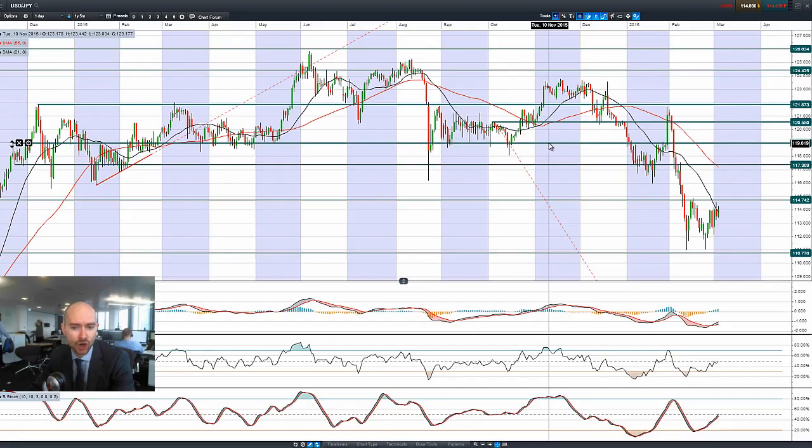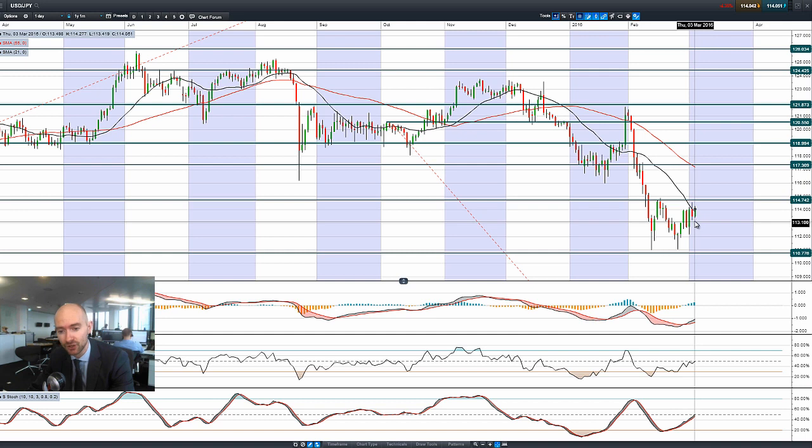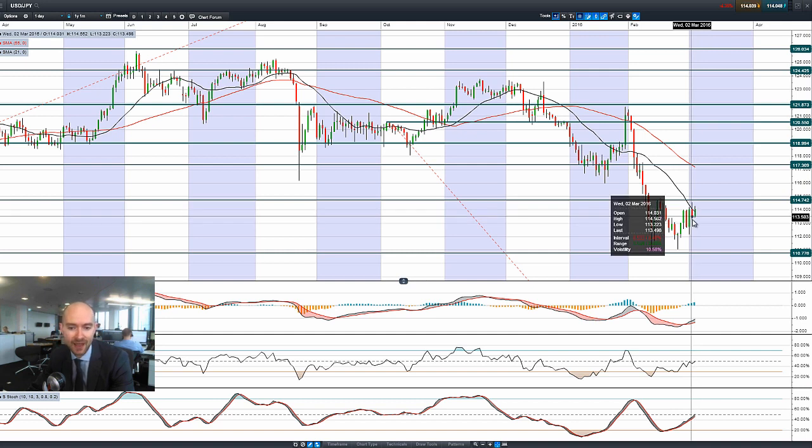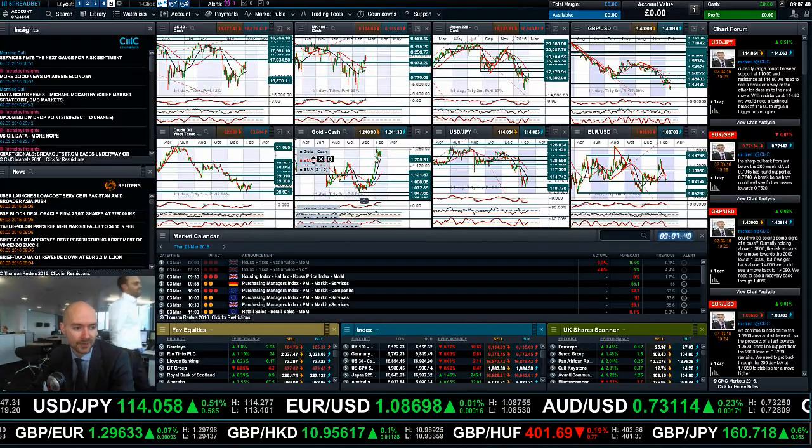Moving on to dollar yen — it had a volatile session, was quite positive yesterday getting up close to 114, then selling off later on as equity markets were on the back foot and people started buying the yen as a hedge. So far today you've seen the dollar gain a little bit of extra momentum. ADP private payrolls came out slightly better than expected at 214 versus 190, and that's added a little bit of extra strength to USD as well.